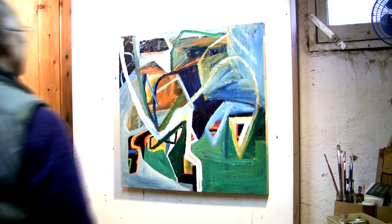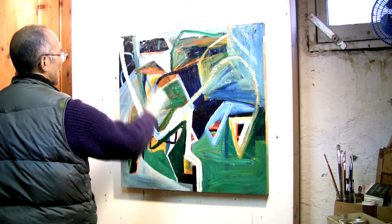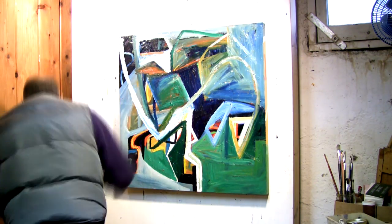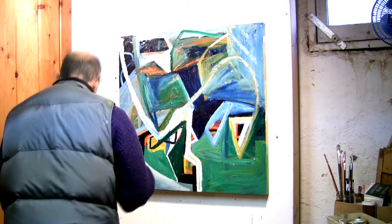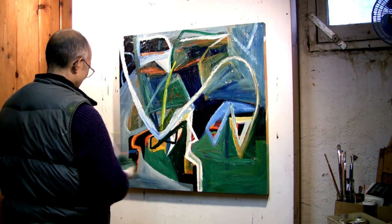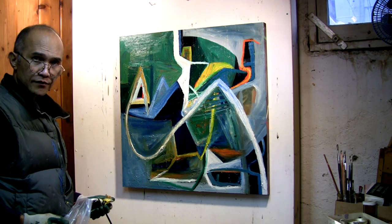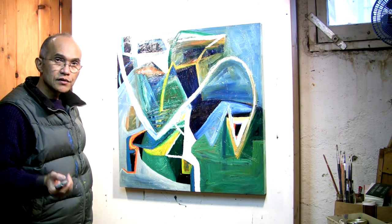I'm trying to get away from this painting. I turned this upside down and this looks as good as the other way. This is as far as this goes today.